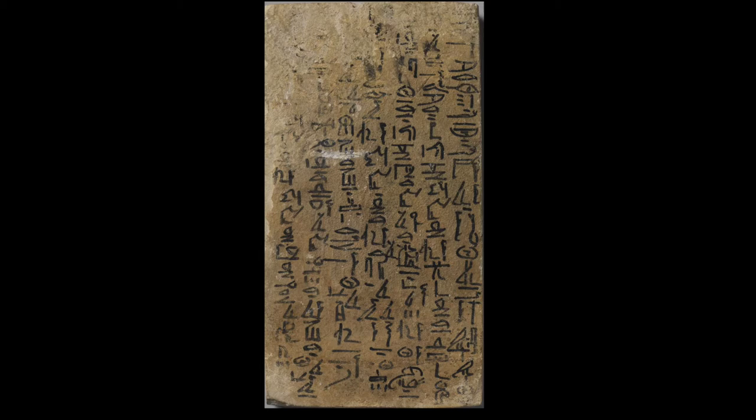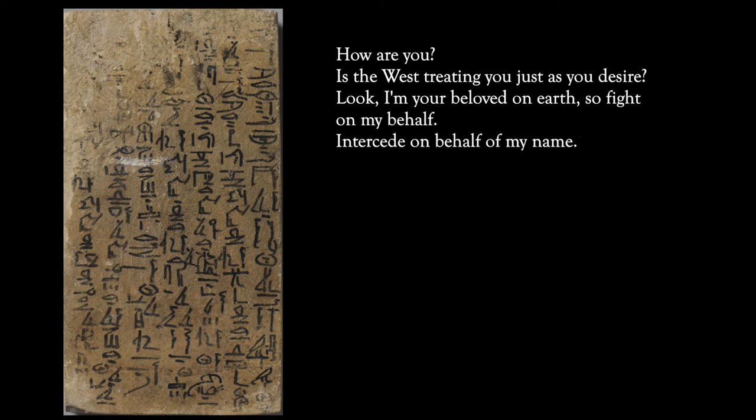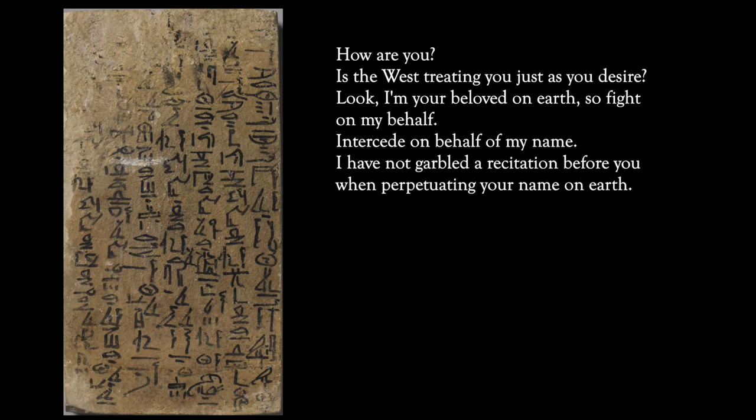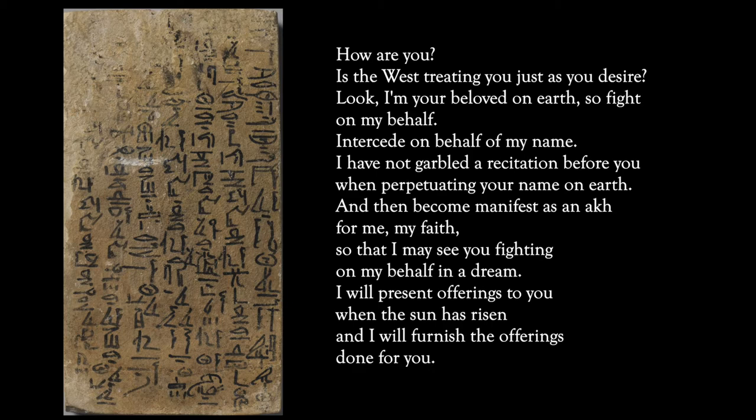Now, this is where it gets interesting. The back of the stela contains a letter to the stela's owner by Meritifi, written in hieratic, which is the cursive form of hieroglyphs. Let me read it to you — it's quite fascinating: 'How are you? Is the West treating you just as you desire? Look, I am your beloved on earth, so fight on my behalf. Intercede on behalf of my name. I have not garbled a recitation before you when perpetuating your name on earth. Then become manifest as an akh for me, my face, so that I may see you fighting on my behalf in a dream. I will present offerings to you when the sun has risen, and I will furnish the offering stone for you.'